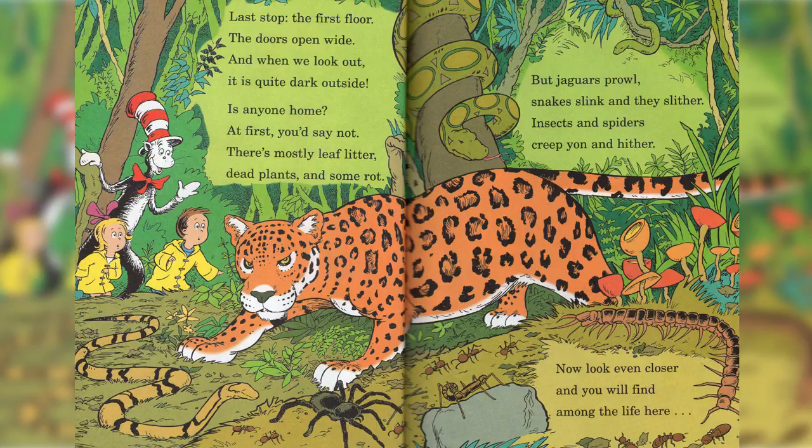Last stop, the first floor. The door opens wide, and when we look out, it is quite dark outside. Is anyone home? At first, you say not. There's mostly leaf litter, dead plants, and some even rot.